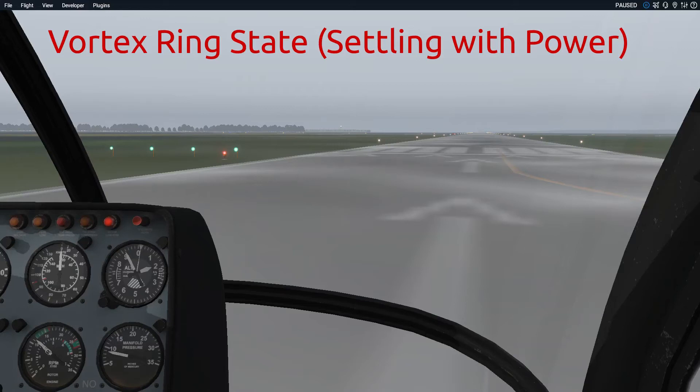Hello, everyone. Welcome to this video on Vortex Ring State, sometimes called settling with power. So what is Vortex Ring State?